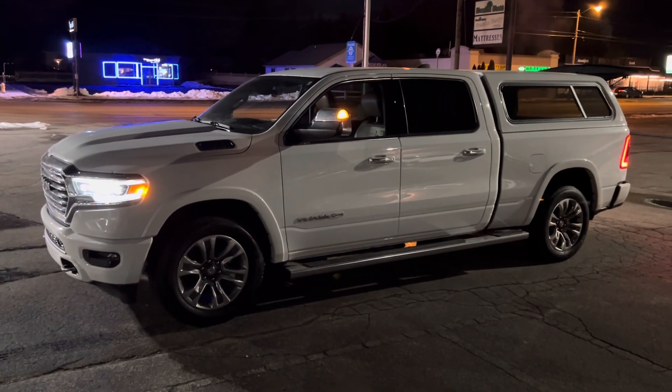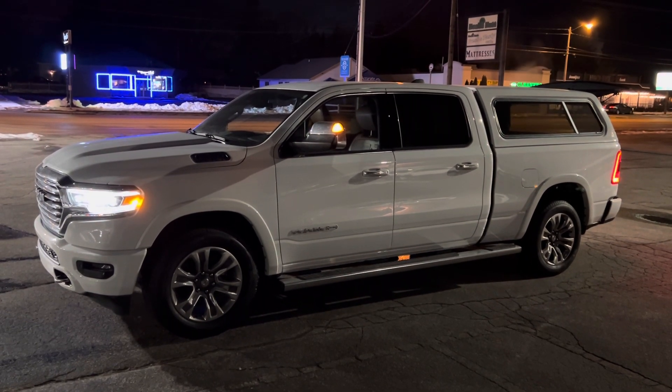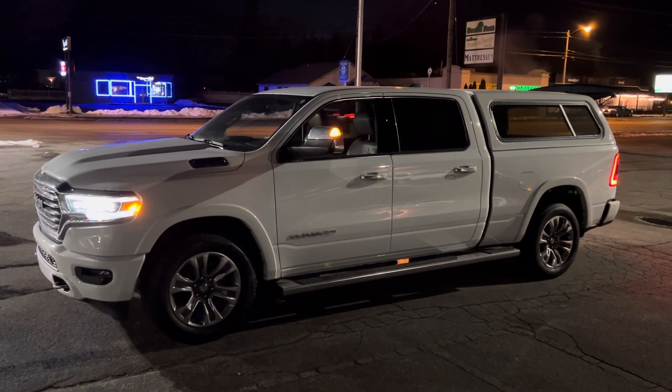Give me a call or a text message at 231-638-8258. Again, my name is Justin — we'll talk to you soon.